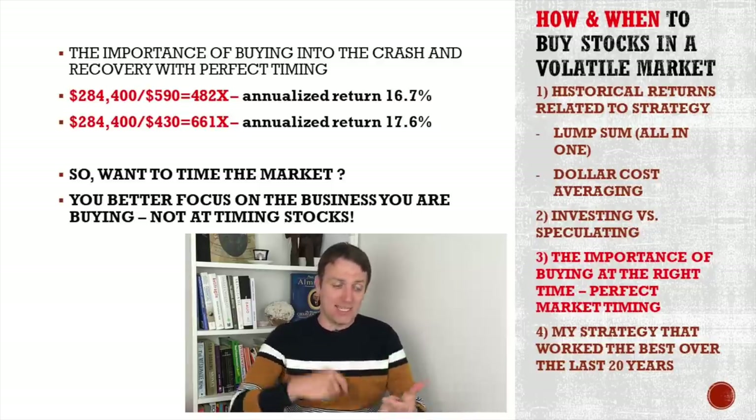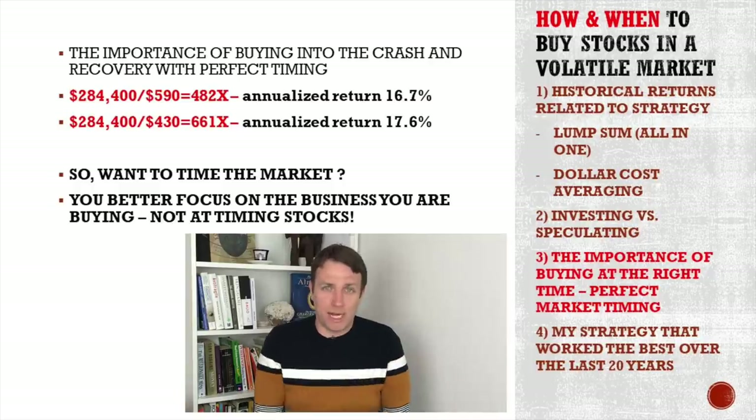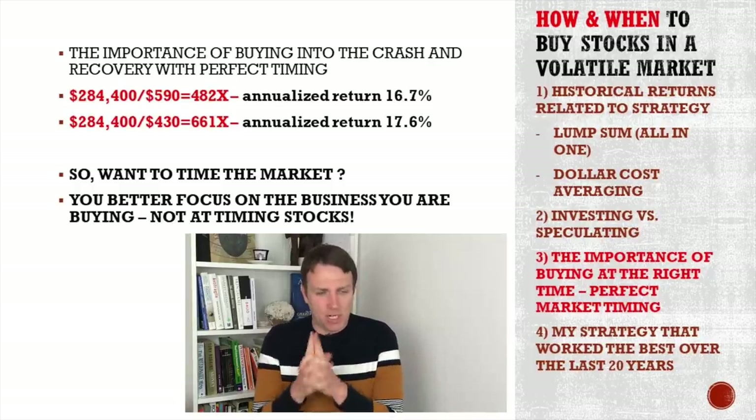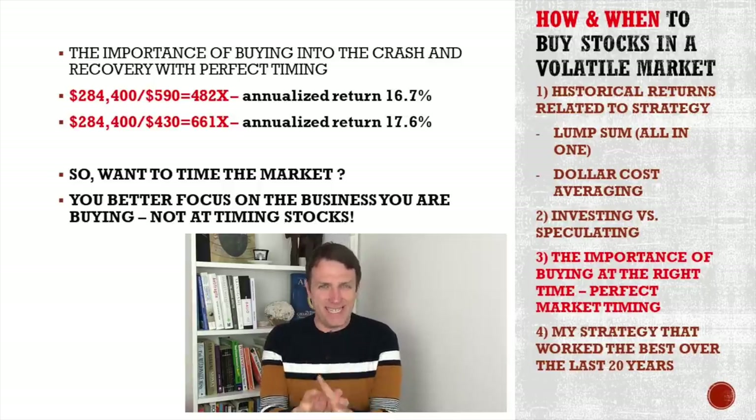Stay invested, keep investing. When you find a good business, it doesn't really matter what price you buy. That's something Charlie Munger often says, but few understand him. Let me explain this a little bit more in detail.